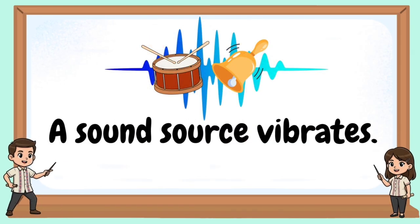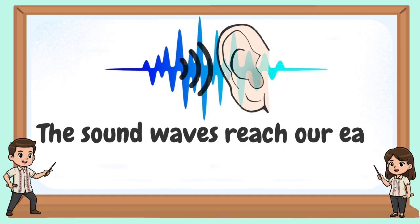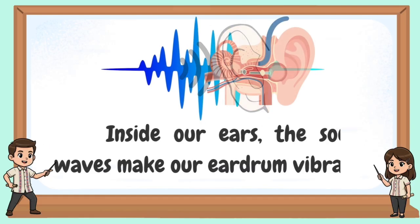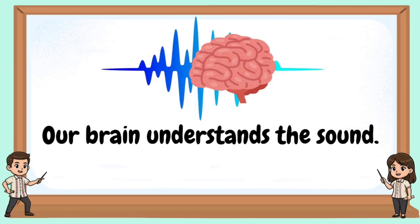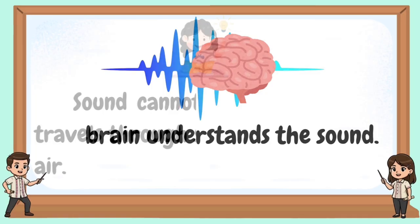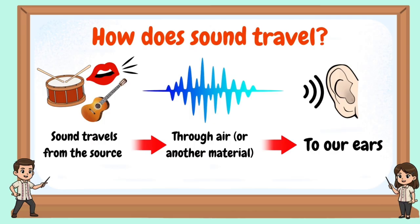How sound reaches our ears: a sound source vibrates. These vibrations move through air as sound waves. The sound waves reach our ears. Inside our ears, the sound waves make our eardrum vibrate. Our brain understands the sound. Sound cannot move by itself — it travels through something, usually air. Sound travels from the source, through air or another material, and then to our ears.